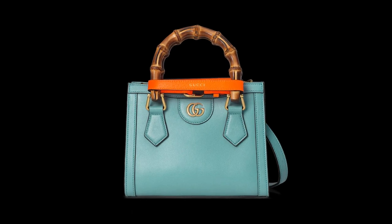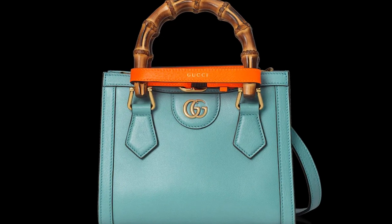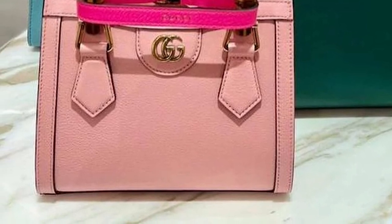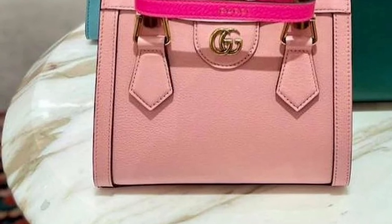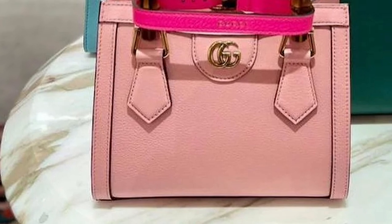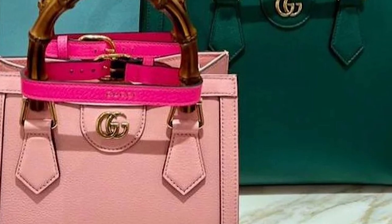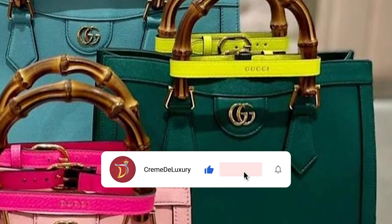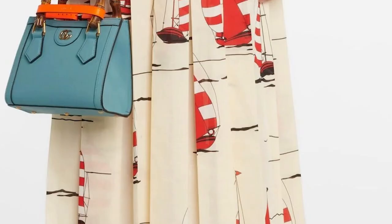The Gucci Diana tote bag comes in three different sizes — mini, small, and medium — and is available in many colours, including the standard black and white and timeless ecru colour, which is the closest to Diana's own Gucci bamboo tote handle bag, as well as the signature Gucci Monogram GG offering. The bag is also available in precious skins, including patchwork of multicoloured python skin, crocodile skins and ostrich skin. There is an option to add lettering and stars on the leather straps and belt in metallic colours, which can be embossed on the inside of the bag. The Gucci Diana bag also comes with a detachable leather strap, giving the bag multi-purpose carrying options.